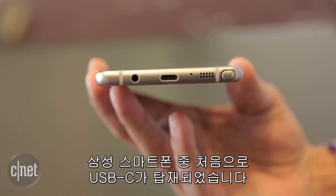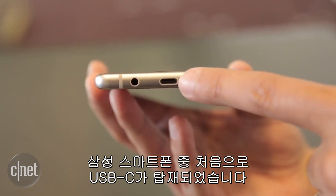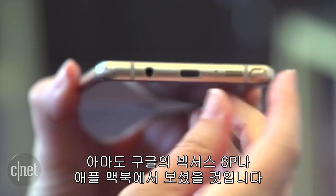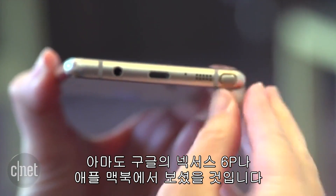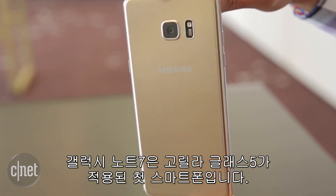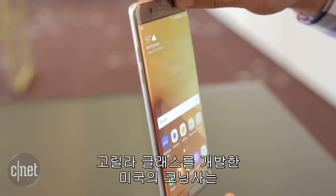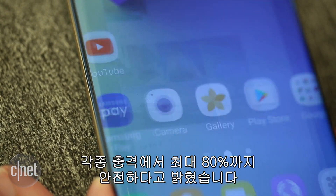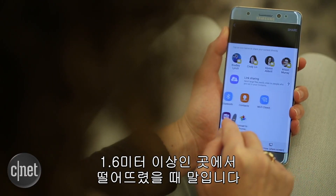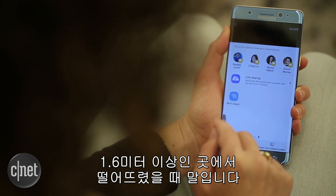This time, the Note 7 becomes the first Samsung phone with USB-C — that's the reversible USB type that you might have seen on Google's Nexus 6P or Apple's MacBook. The Note 7 also is the first phone with Gorilla Glass 5. Corning says this version survives up to 80% of falls made from 1.6 meters, or a bit over 5 feet for you imperial types.